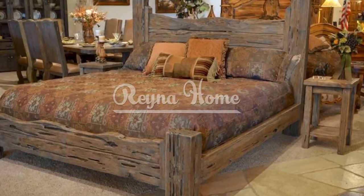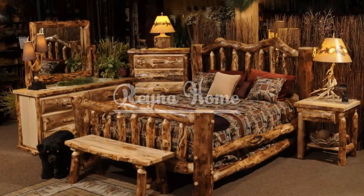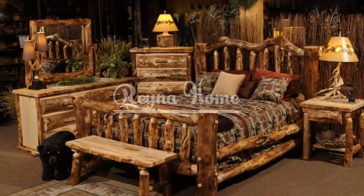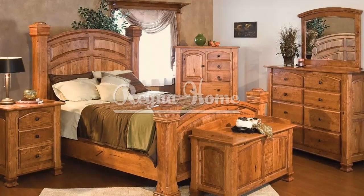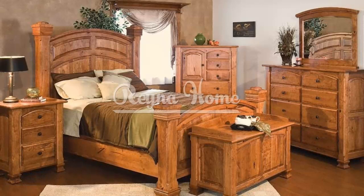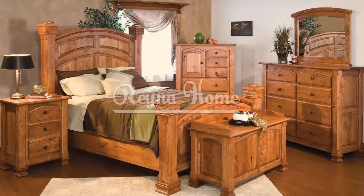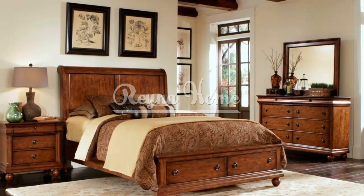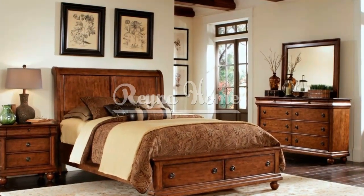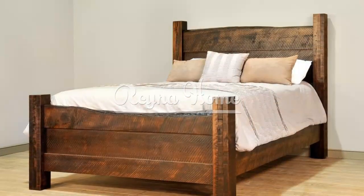If you prefer a cohesive look in your rustic bedroom, consider investing in a coordinated bedroom set. Many furniture retailers offer rustic bedroom sets that include a bed frame, dressers, nightstands, and other complementary pieces. This ensures that all the furniture pieces harmonize in terms of style, finish, and design — opting for a bedroom set simplifies the process of furnishing your space while maintaining a consistent rustic aesthetic.